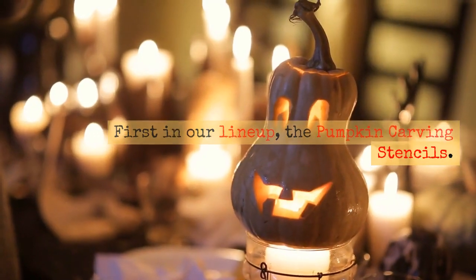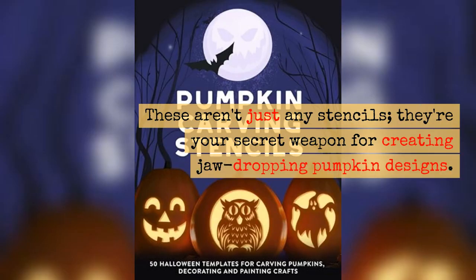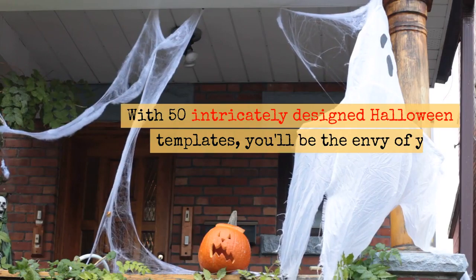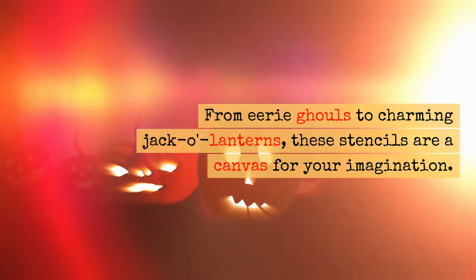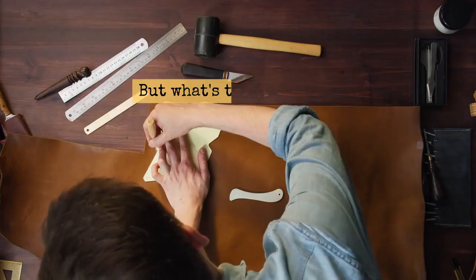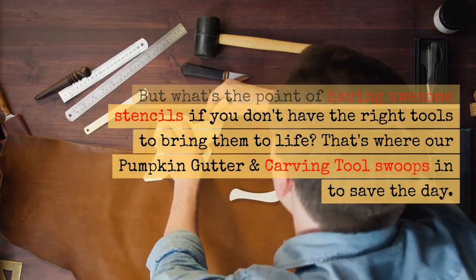First in our lineup, the pumpkin carving stencils. These aren't just any stencils — they're your secret weapon for creating jaw-dropping pumpkin designs. With 50 intricately designed Halloween templates, you'll be the envy of your neighborhood. From eerie ghouls to charming jack-o'-lanterns, these stencils are a canvas for your imagination.